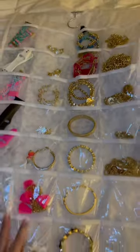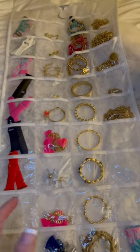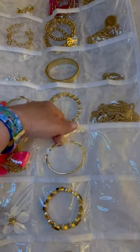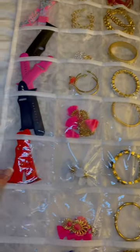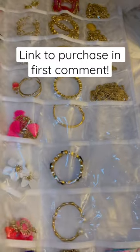Here it is — 80 pockets, 40 on each side. They're nice little pockets, and look, they fit bracelets, necklaces, earrings. I even keep my watch bands in here, and like I said, there's more pockets on the other side.